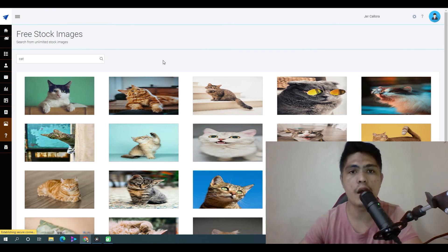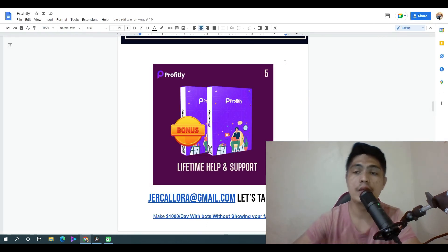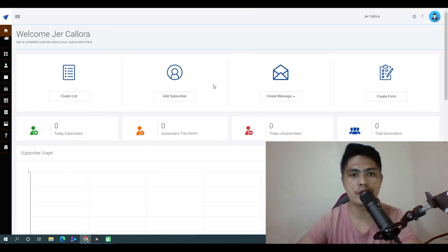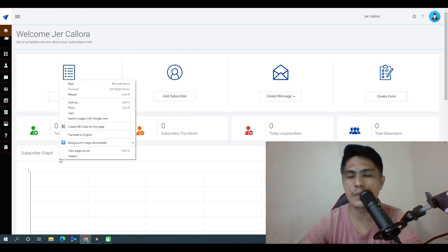Those are all the things you can expect inside MailZilo. This can save you hundreds of dollars and you can get more leads and sales without breaking the bank. If you'd love to pick it up, check the link in the description to get access to my bonuses that will help surefire your success with MailZilo. If you have any more questions, please let me know in the comments below and I'll see you in my next video.